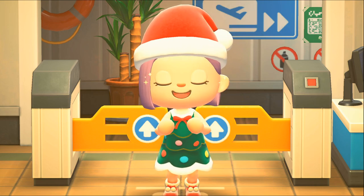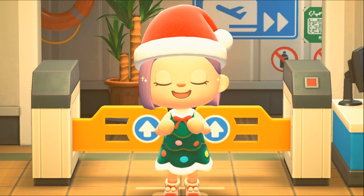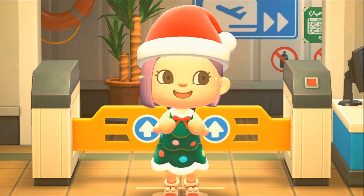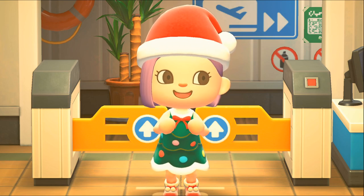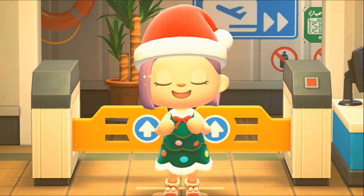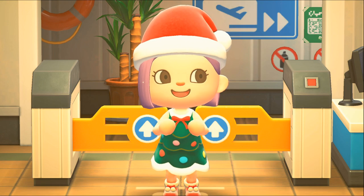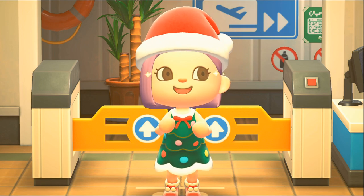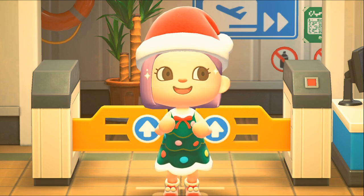J'ai vu des premiers travaux tout au début et après j'ai arrêté de voir l'avancée de son île, simplement parce que je ne voulais pas me spoiler et j'avais envie de la découvrir en visite. J'avais aussi envie de vous la présenter parce que je pense qu'elle a énormément travaillé sur son île. Si vous me découvrez, n'hésitez pas à vous abonner et à mettre des petits pouces bleus, et sans plus tarder, c'est parti pour chez Lyra !